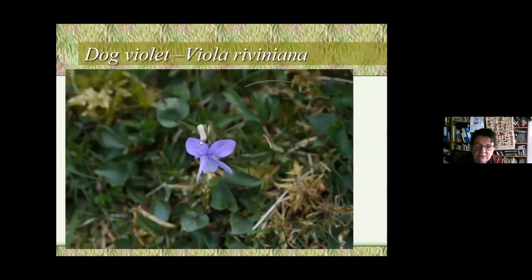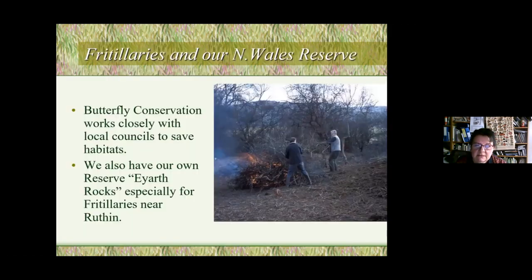The fritillaries all need to eat dog violet. Some can feed on marsh violet, and possibly hairy violet. The way to tell dog violet is a typical violet flower with a pointed leaf end and a pale, almost white spur at the back of the flower — your garden violets will have a violet-coloured spur. Dog violet also has no scent, whereas garden violets are usually scented. These are important features to be able to identify the correct food plant.